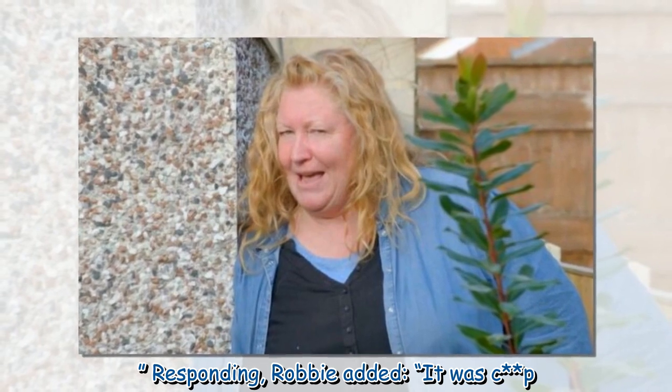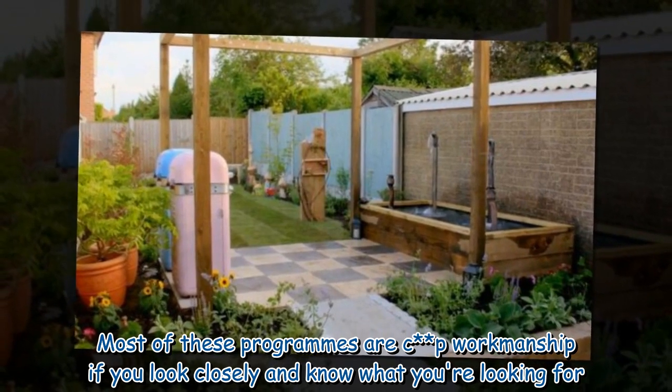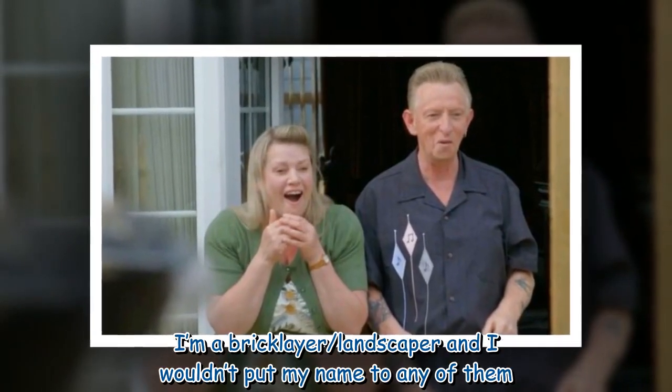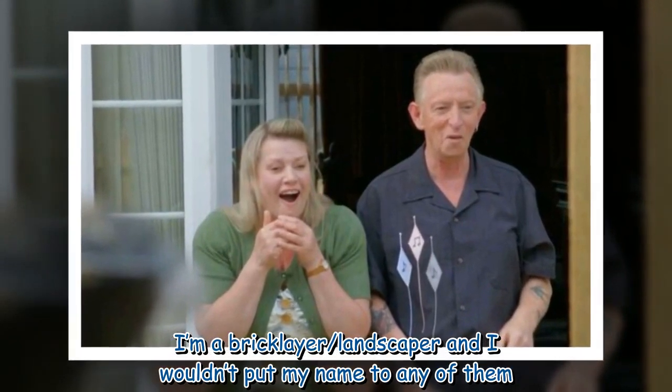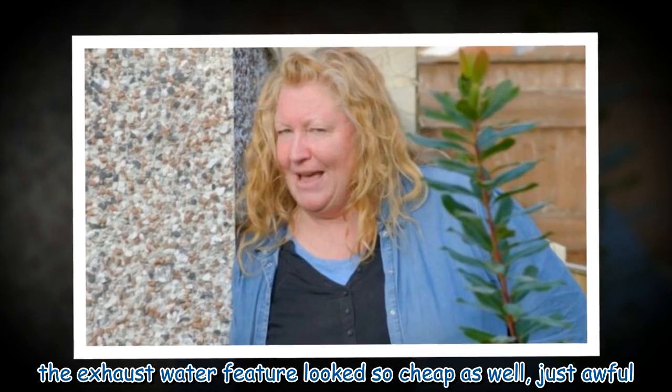Responding, Robbie added: 'It was CP. Most of these programs are CP workmanship if you look closely and know what you're looking for. I'm a bricklayer slash landscaper and I wouldn't put my name to any of them. The exhaust water feature looked so cheap as well, just awful.'